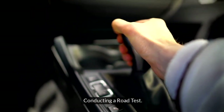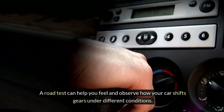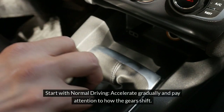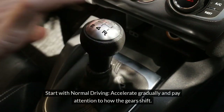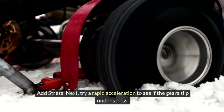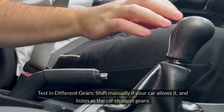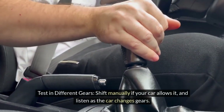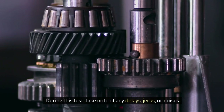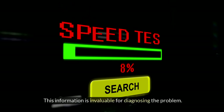Conducting a Road Test. A road test can help you feel and observe how your car shifts gears under different conditions. Start with normal driving and accelerate gradually, paying attention to how the gears shift. Then try a rapid acceleration to see if the gears slip under stress. Test in different gears — shift manually if your car allows it and listen as it changes gears. Take note of any delays, jerks, or noises, as this information is invaluable for diagnosing the problem.